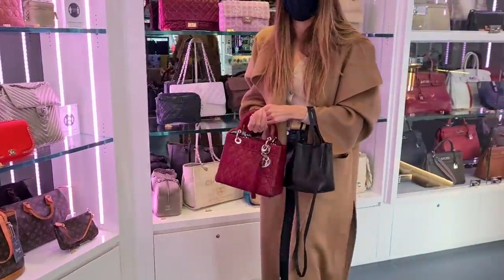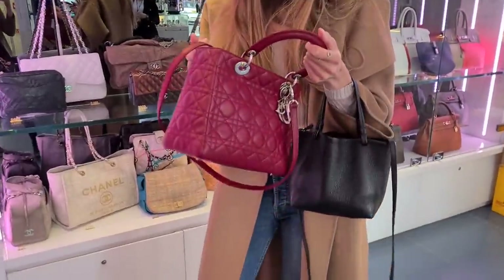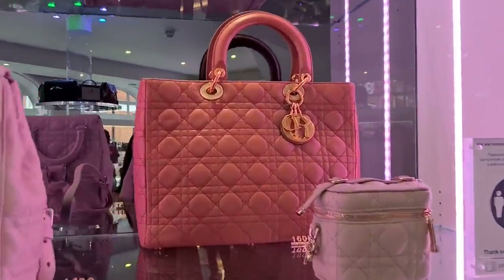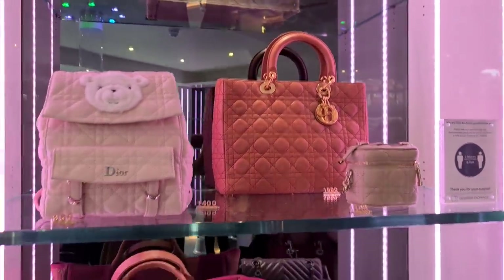Would you go for silver hardware or gold hardware? Ideally champagne. Ideally champagne, yeah. What about a large one? Look at this beautiful caramel brown with the rich gold hardware.